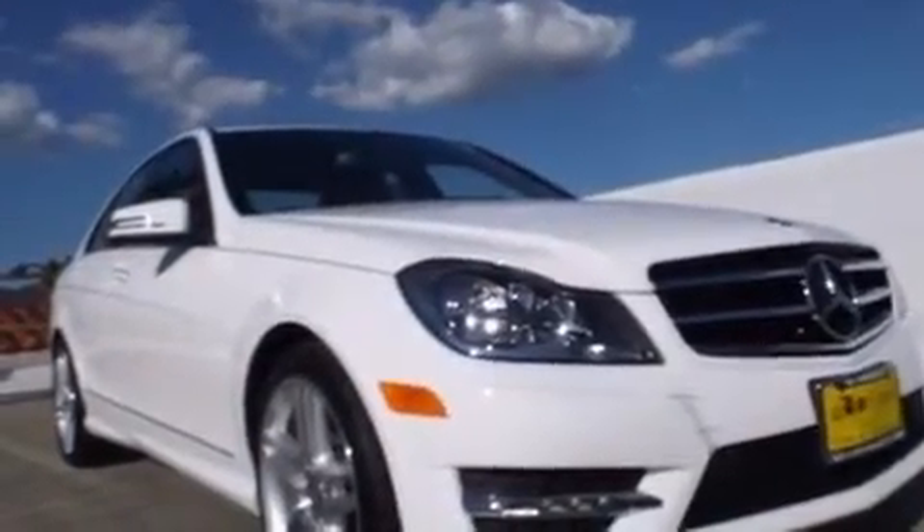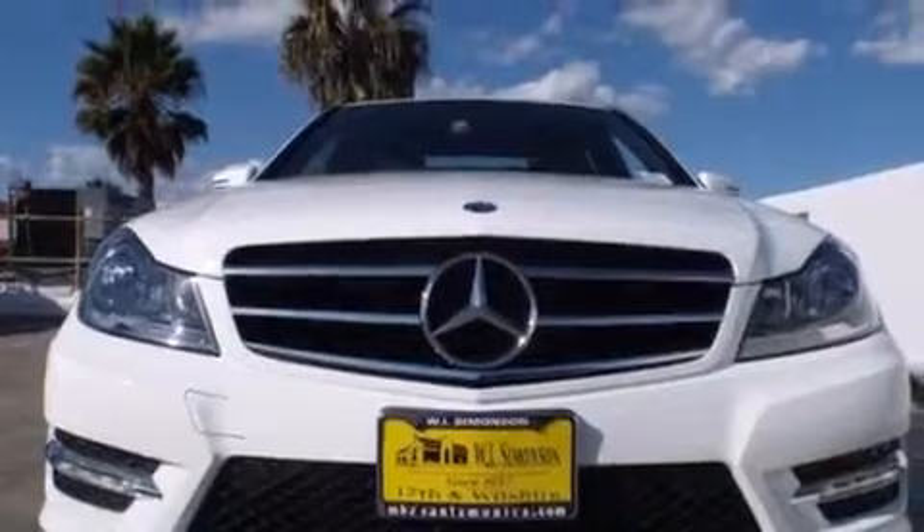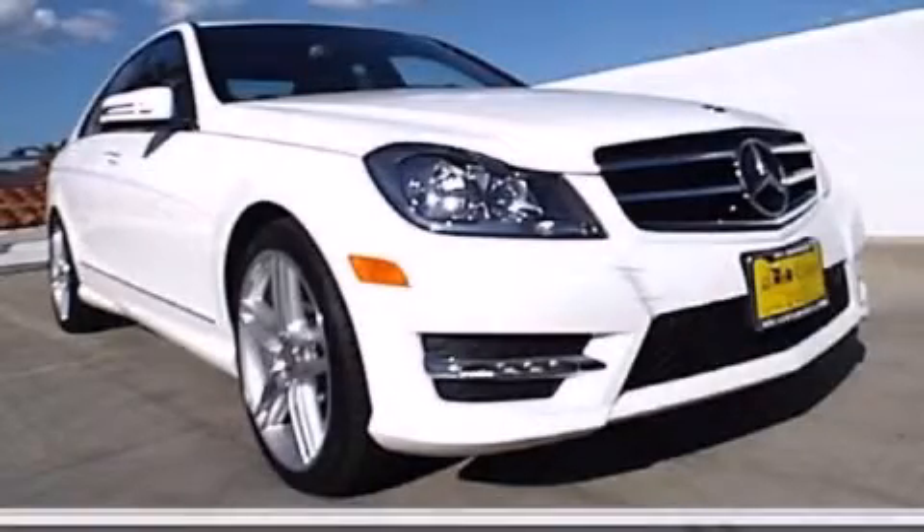With an EPA estimated rating of 31 miles per gallon on the highway, this vehicle helps leave money in your pocket where you want it. Contact us today to arrange your test drive.